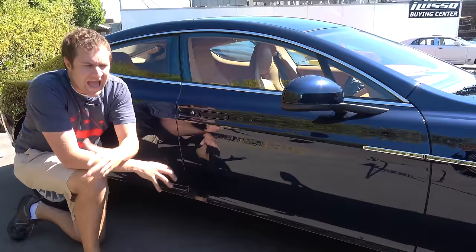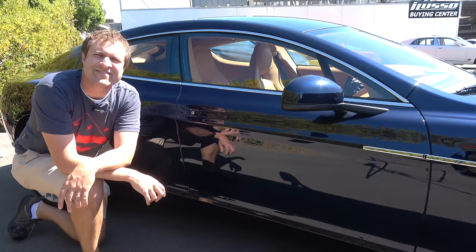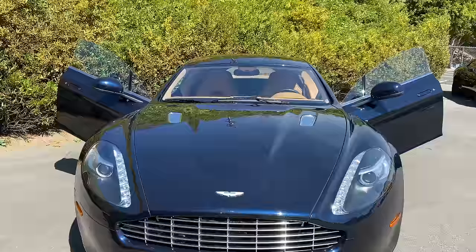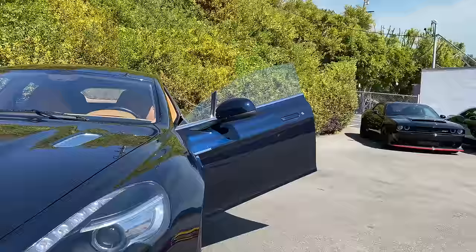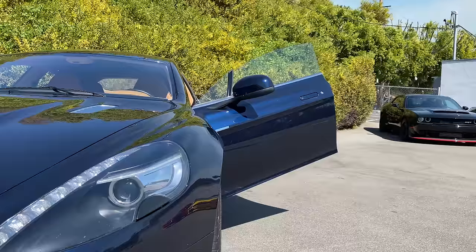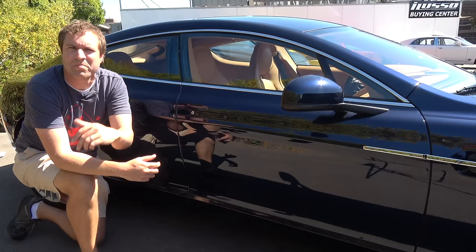Moving on to the doors — gull wing doors would be cool, but they're impractical. So Aston Martin developed what they consider the next best thing: swan doors. They open up like a bird's wing instead of directly parallel to the ground, giving the car a cooler look when open and helping clear curbs on lower Aston models. Both the front and rear doors have this upward swan wing motion.